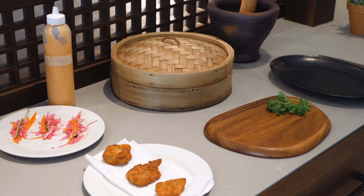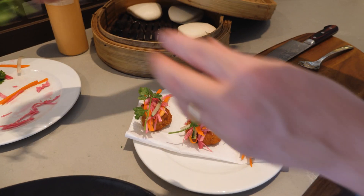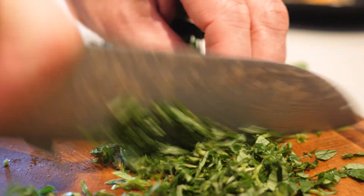Put a bit of spicy chipotle mayonnaise on there, and then our pickled vegetable, a bit of coriander from the garden on top.